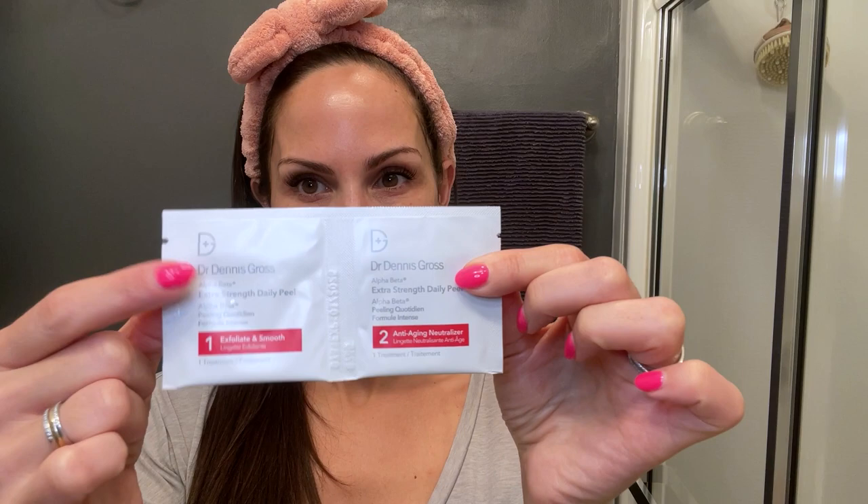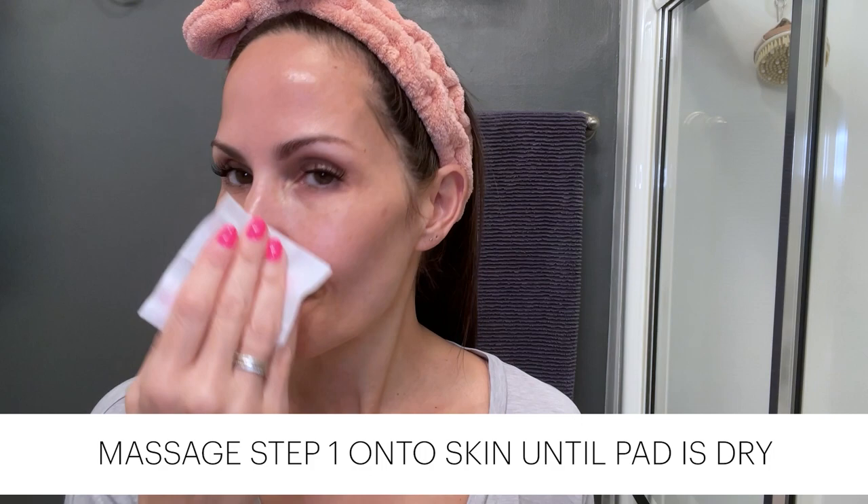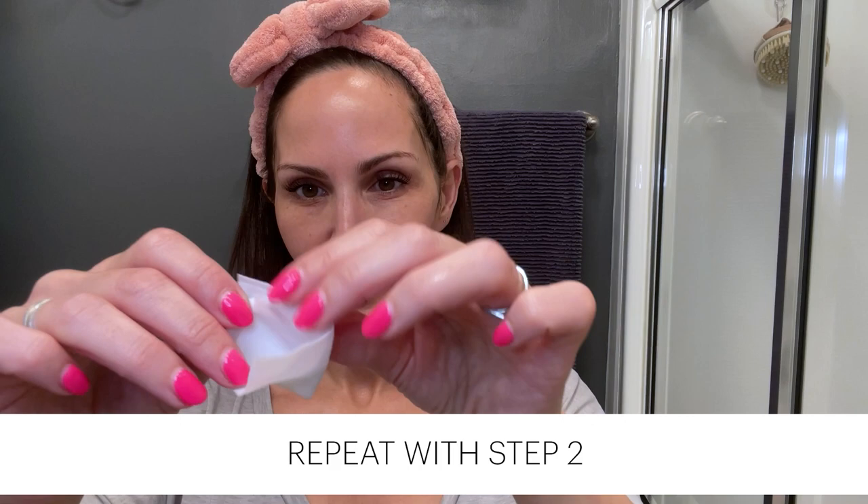Here's how to use them. Massage step one onto clean, dry skin until the pad is dry. Then wait two minutes and repeat with step two. For optimal results, use these daily, morning or night.